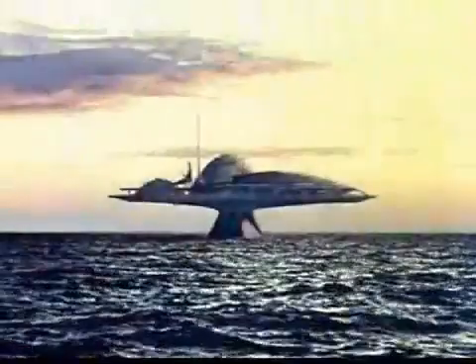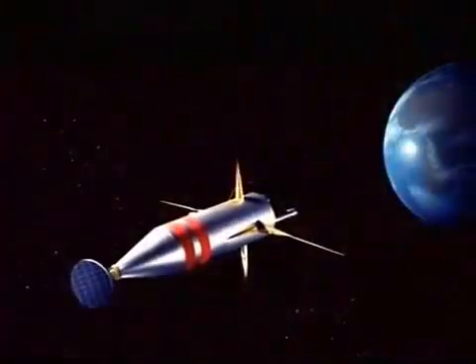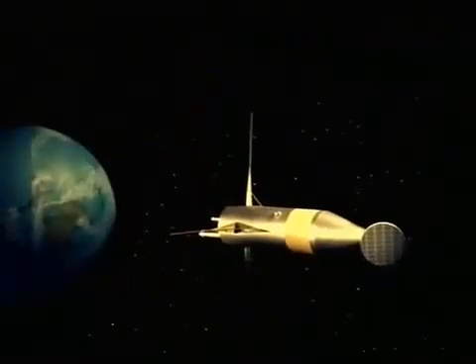This is the master control room. Electronic maps and view screens display up-to-the-minute pictures of the weather around the Earth. Every hour, reports are automatically received from all points at sea, on land, and in the air. 22,000 miles out in space, three robot satellites train their sensitive television eyes on all parts of the Earth.